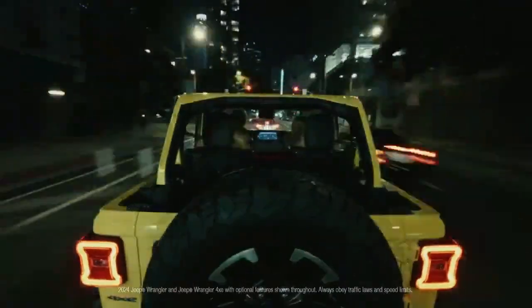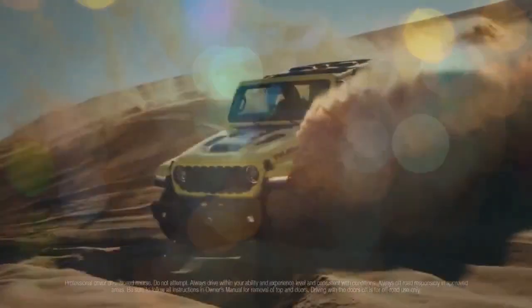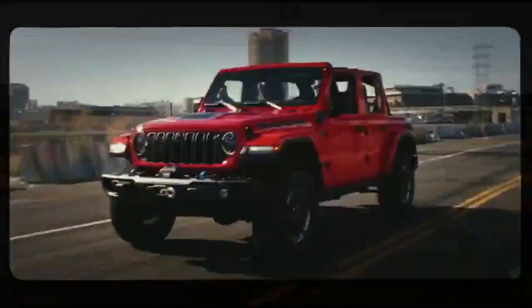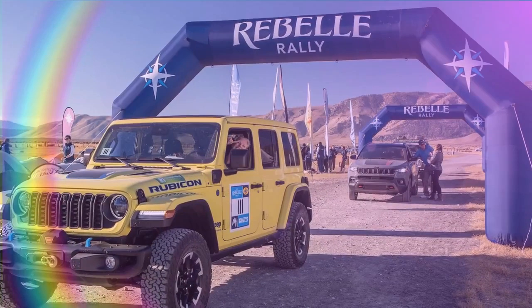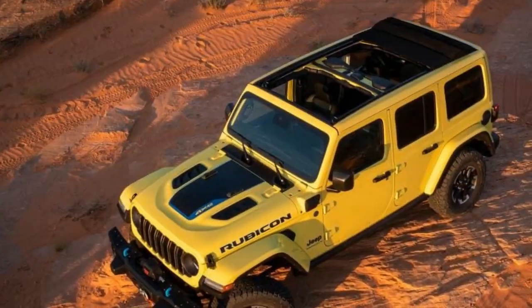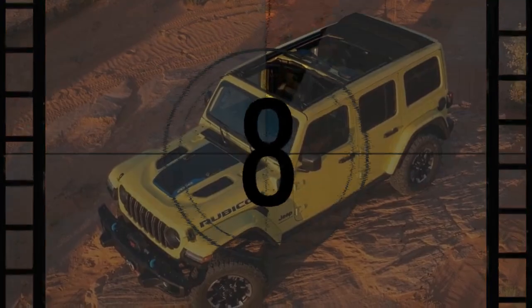We share our readers' excitement for plug-in hybrids, which offer serene electric driving while alleviating concerns about range and charging. Jeep's Wrangler 4XE has dominated the American market as the top-selling PHEV for two consecutive years. With the latest upgrades introduced for 2024, we felt it was opportune to bring one in-house and live with it, thoroughly uncovering its appeal and idiosyncrasies.